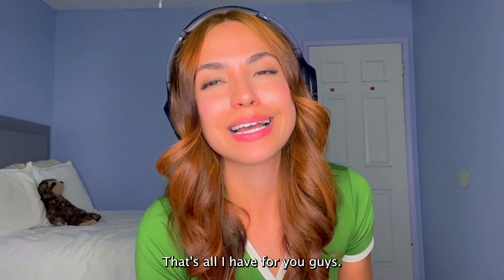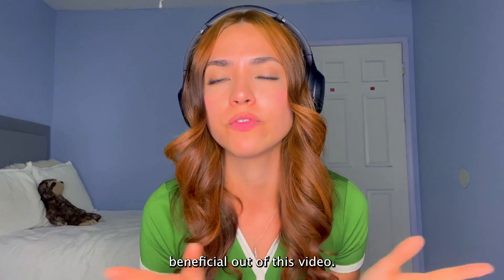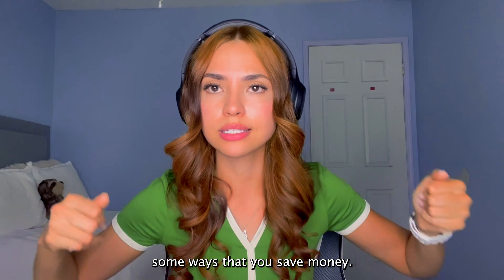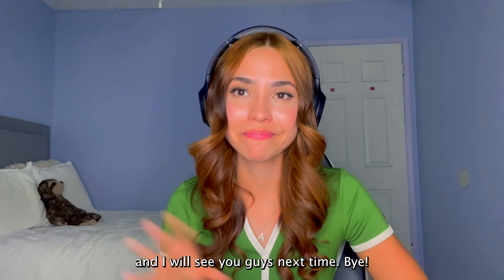That's all I have for you guys — thank you so much for watching. I hope you got something beneficial out of this video. Let me know in the comment section below your thoughts and also some ways that you save money. I love you guys so much and I will see you guys next time. Bye.